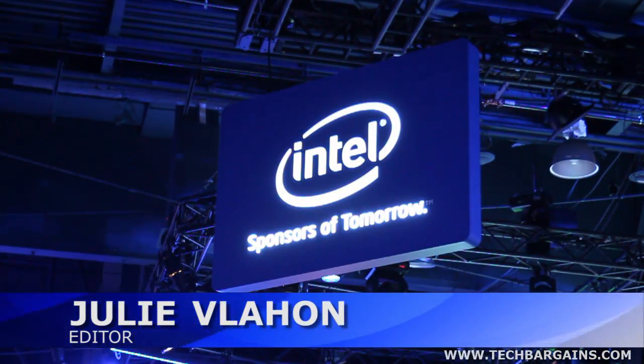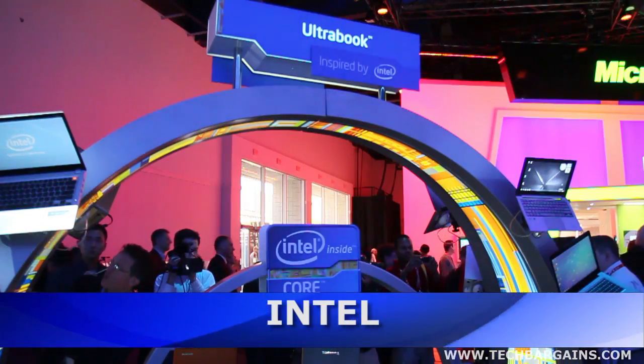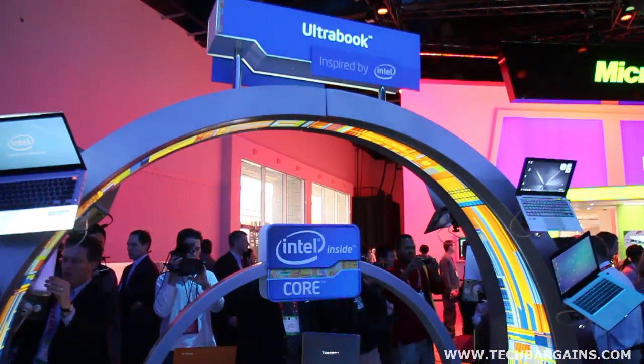Hi, I'm Julie Ballon with Tech Bargains here at the Intel booth with Patrick Ewing. He's going to tell me all about the ultrabooks you guys have here. How many are here? We're seeing a huge display.